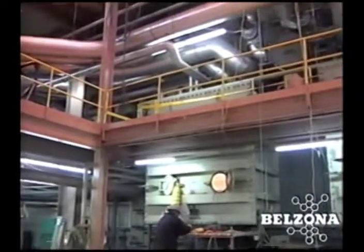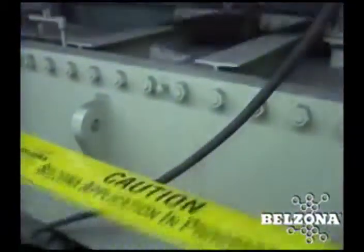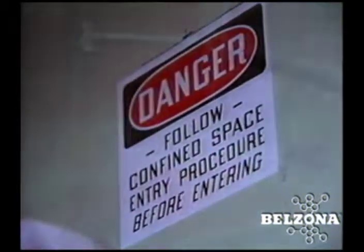Belzona Solutions for Valves. Cooling water is critical to the operation of every power plant. Many facilities rely on Belzona to solve some of their most difficult maintenance related problems.